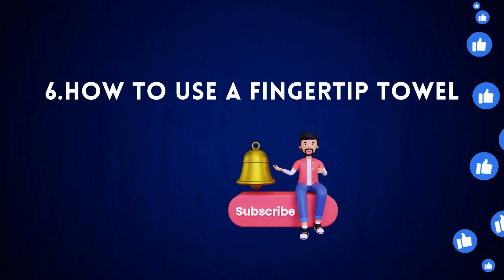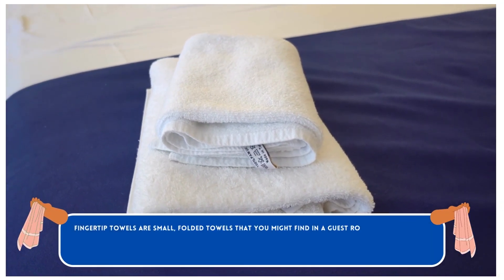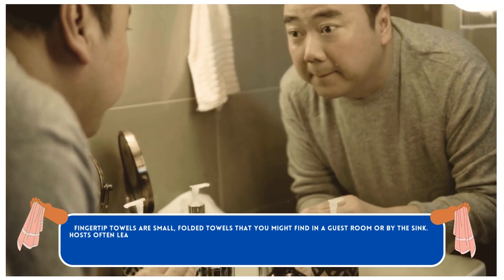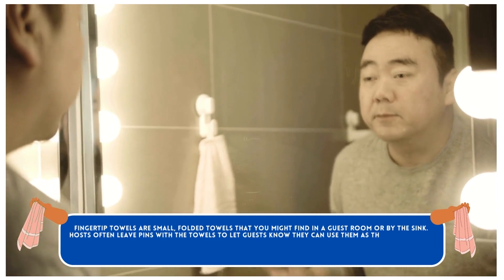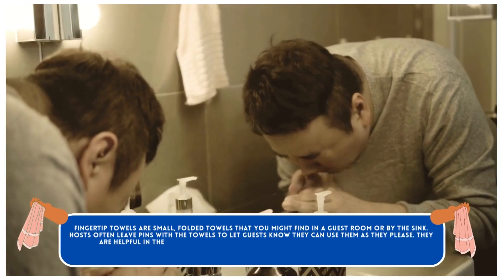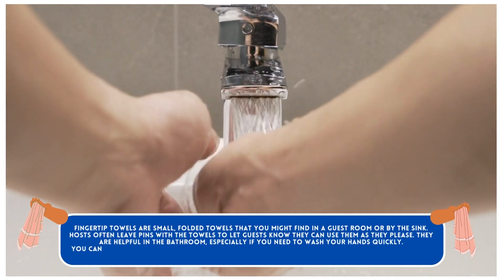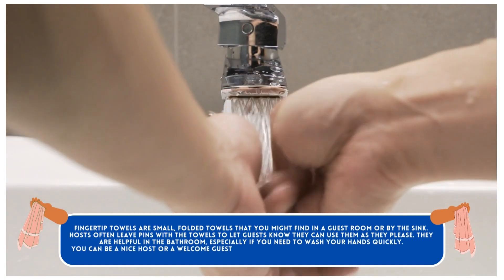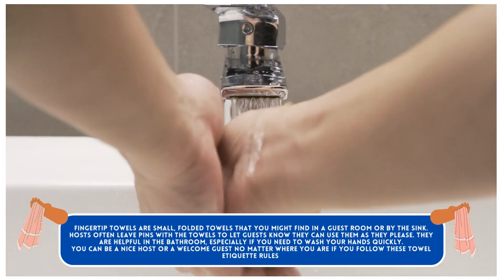How to Use a Fingertip Towel. Fingertip towels are small, folded towels that you might find in a guest room or by the sink. Hosts often leave pins with the towels to let guests know they can use them as they please. They are helpful in the bathroom, especially if you need to wash your hands quickly. You can be a nice host or a welcome guest no matter where you are if you follow these towel etiquette rules.